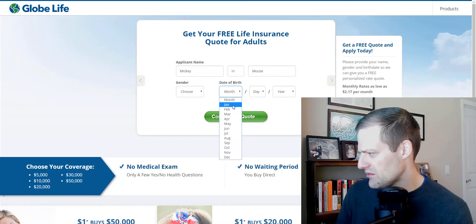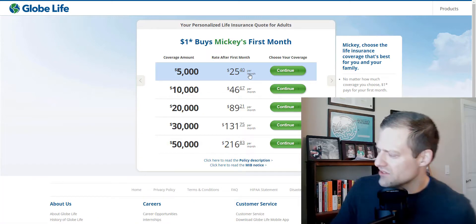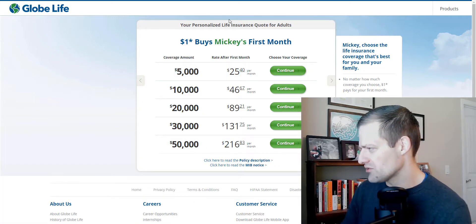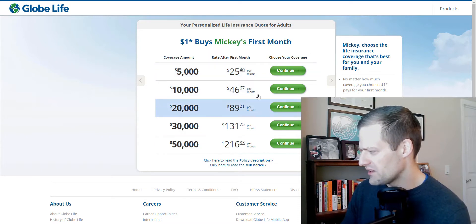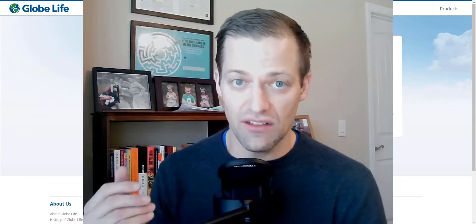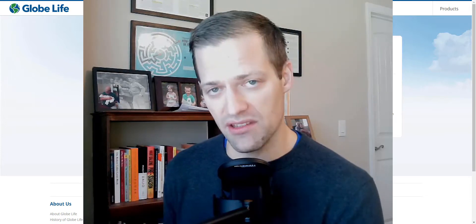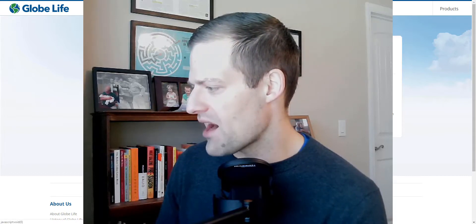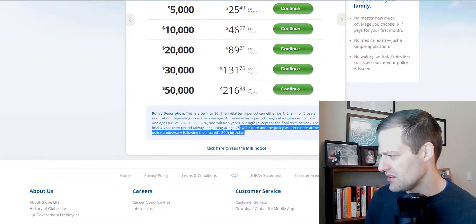We've got Mickey Mouse, birthday January 1st, 1950 — keep it simple. Now we're at the screen where we see some personalized life insurance quotes for adults, and this is what you get at different levels of pricing. All of this — again, it's a dollar for the first month and then it goes up. What I'm more concerned about, and what you should be concerned about, is how does this program work? Not just in the first month where you get it for a buck and then it goes up, but what about the long term? What are the implications of keeping this plan long term? So what we're going to do is click on policy description here, and if you read down here, this is probably going to be the smoking gun.